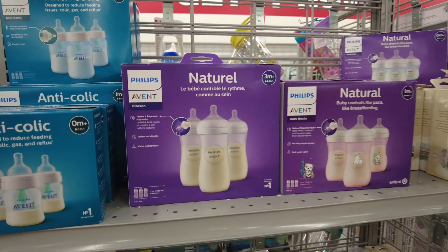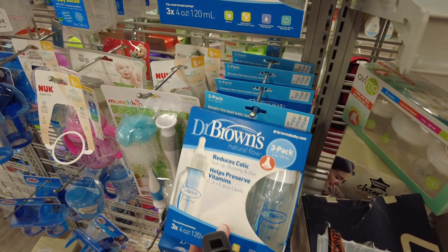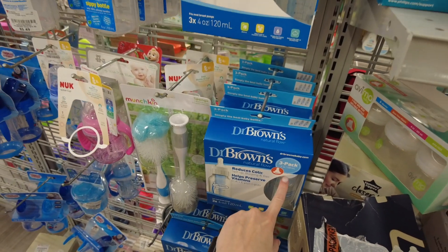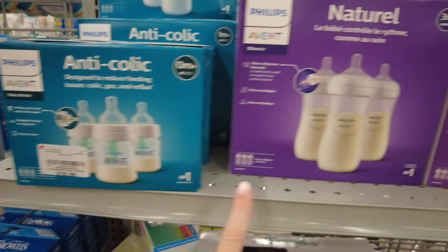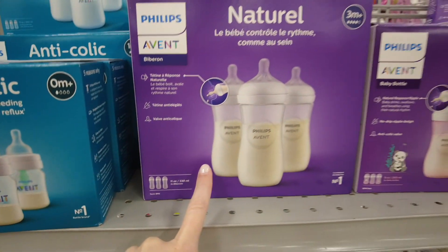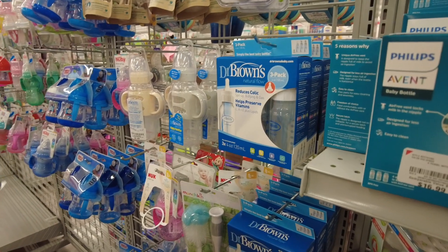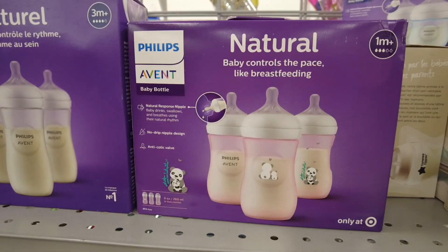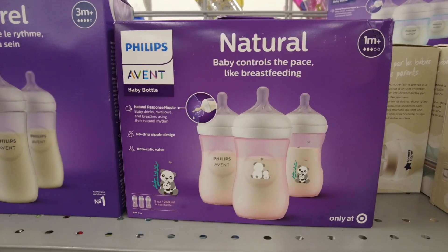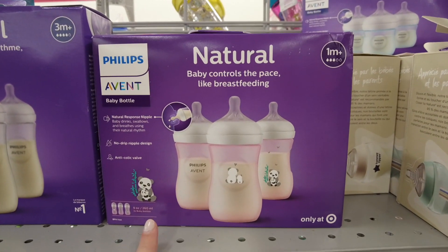So we recently switched to the Philips Avent bottles because the Dr. Brown ones are kind of what everyone got us on our baby registry or for our baby shower — we ended up with all Dr. Browns. But they leak, which is the issue we've always had with them. So when she was upgrading to a new nipple size, we decided to try these out. We didn't do the anti-colic ones, we just did the normal or natural ones. They look like this, but ours are clear. We tried these and so far we love them. She's doing good on them — a lot less air bubbles. She's not as gassy with them, so I'm really happy, and they definitely don't leak at all.